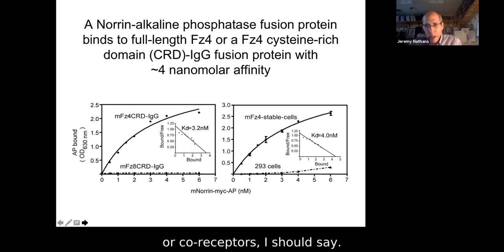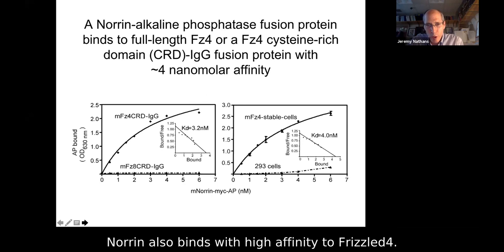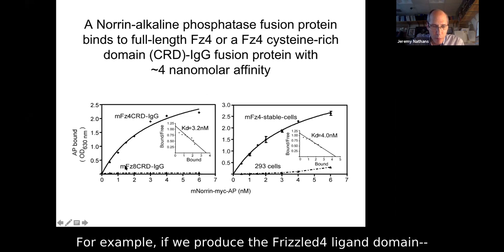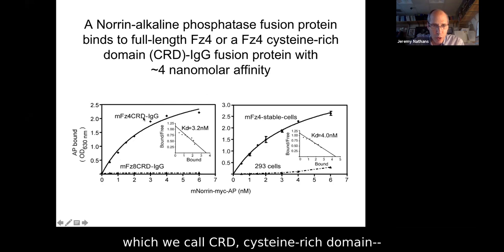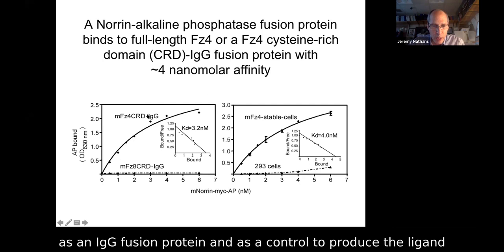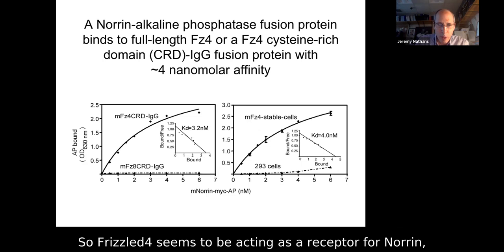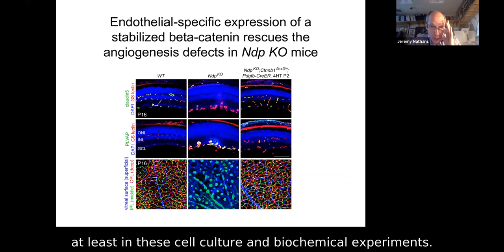In addition to mediating cell signaling, Norrin also binds with high affinity to Frizzled 4, demonstrated by Gen Chi Shea in my lab. If we produce the Frizzled 4 ligand-binding domain — the CRD, cysteine-rich domain, about 100 amino acids — as an IgG fusion protein, and as a control use the ligand-binding domain of a different Frizzled, we see very specific binding of Norrin to the Frizzled 4 ligand-binding domain. The same holds for whole-cell binding assays with the full-length receptor. Affinities are in the low nanomolar range.